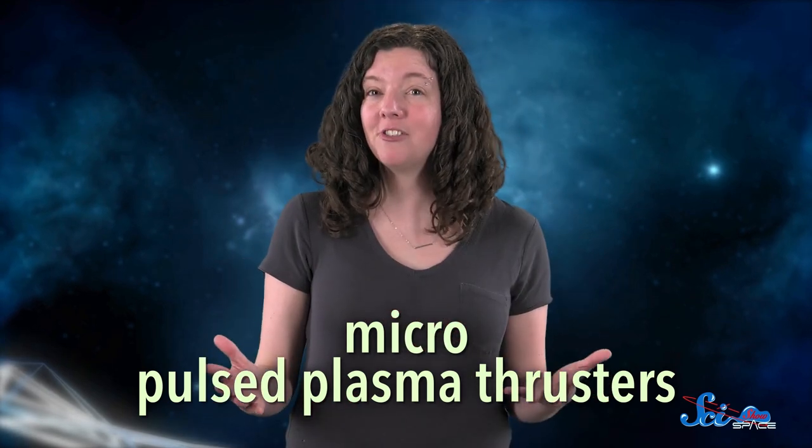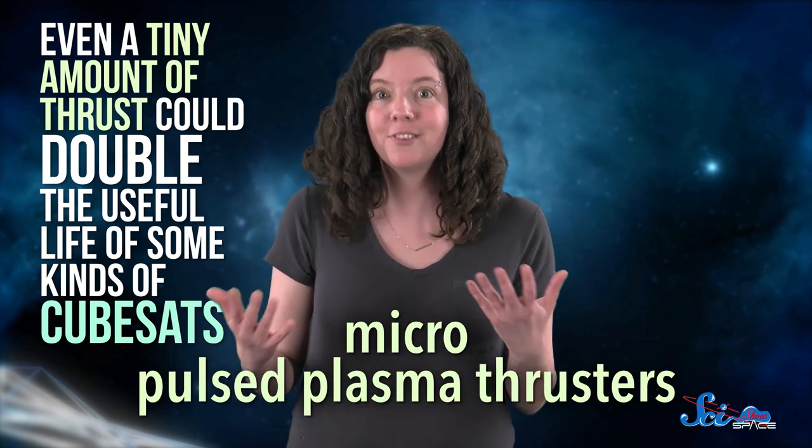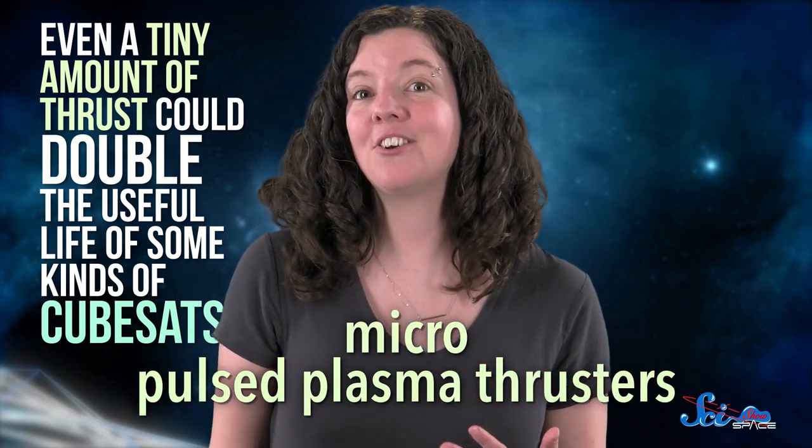That might not sound like much, but even a tiny amount of thrust could double the useful life of some kinds of cubesats. They'll likely need to undergo more testing and development before they're ready for prime time, but someday we could have a whole fleet of Teflon-eating satellites.